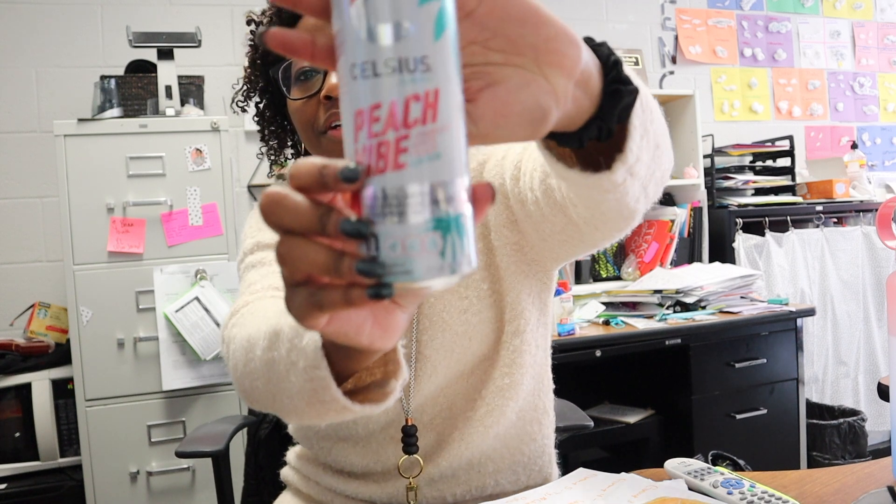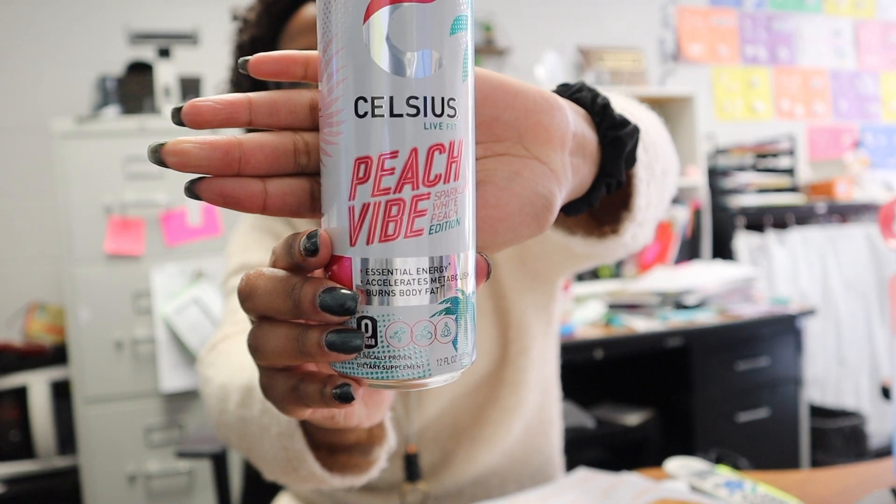I forgot to mention that in addition to drinking my water, I am for sure having my Celsius — I have one almost every day. Today we have the Peach Vibe Celsius. I try to make this stretch through at least both of my teaching blocks so I don't lose my energy in my second block and become the angry teacher that I can't be when I'm tired.